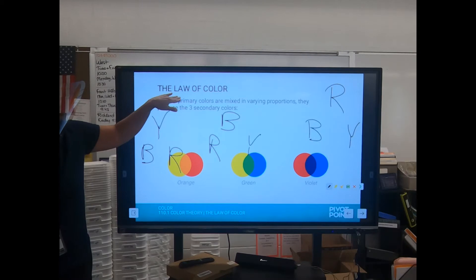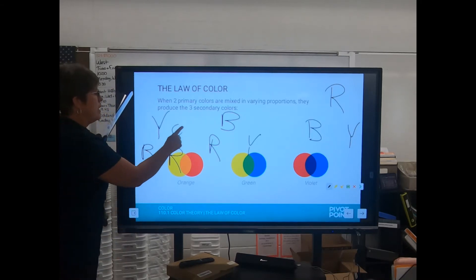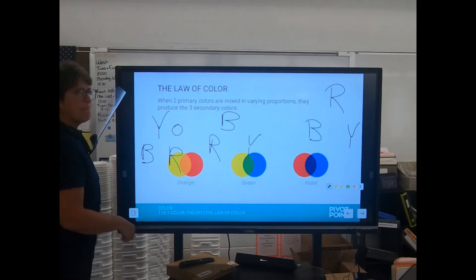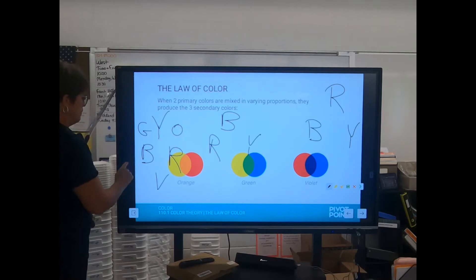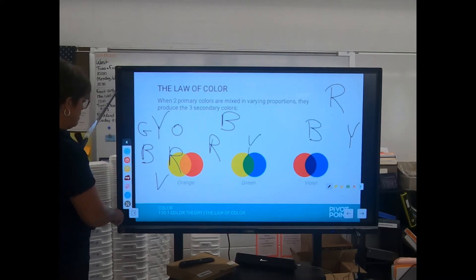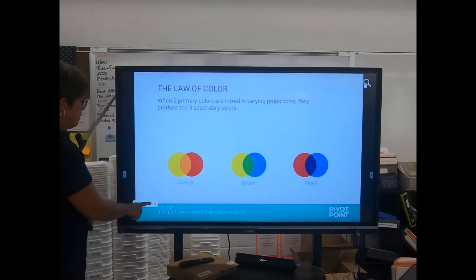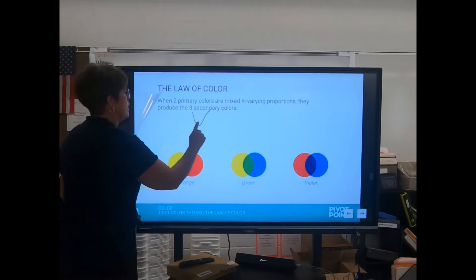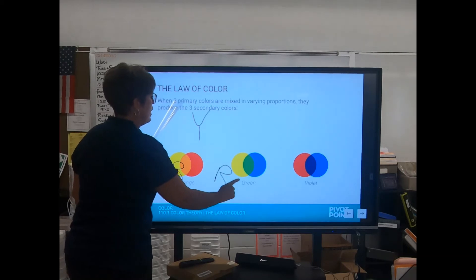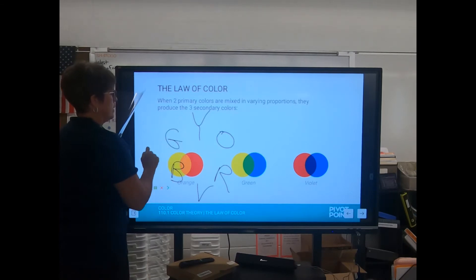If I mix yellow and red, what do I get? Orange. If I mix blue and red? Violet. Yellow and blue? Green. So: yellow and red make orange, blue and red make violet, yellow and blue make green.